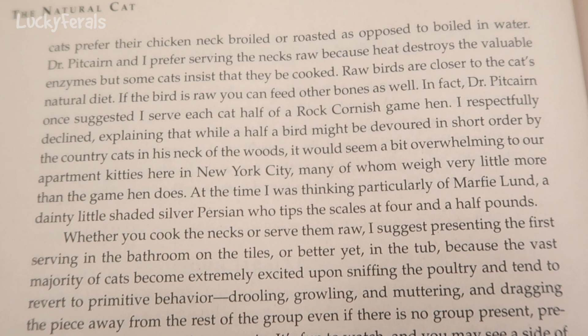The 2008 edition says raw birds are closer to the cat's natural diet, and if the bird is raw, you can feed other bones as well. In fact, Dr. Pitcairn once suggested serving each cat half of a rock Cornish game hen. The author respectfully declined, explaining that while half a bird might be devoured in short order by country cats, it would seem overwhelming to apartment kitties in New York City — many of whom weigh very little more than the game hen does, like Marfie Lund, a dainty little shaded silver Persian who tips the scales at four and a half pounds.